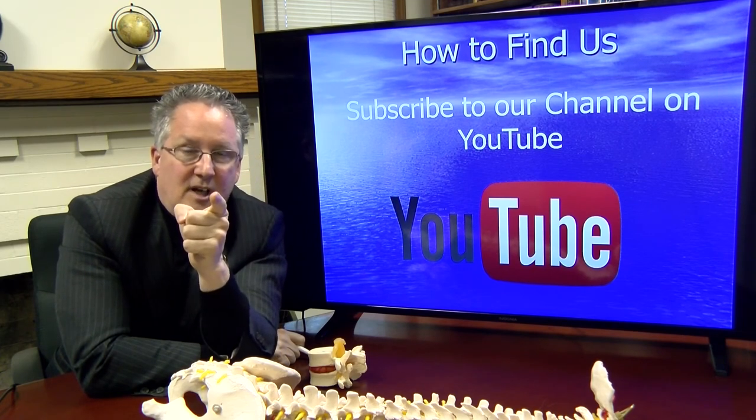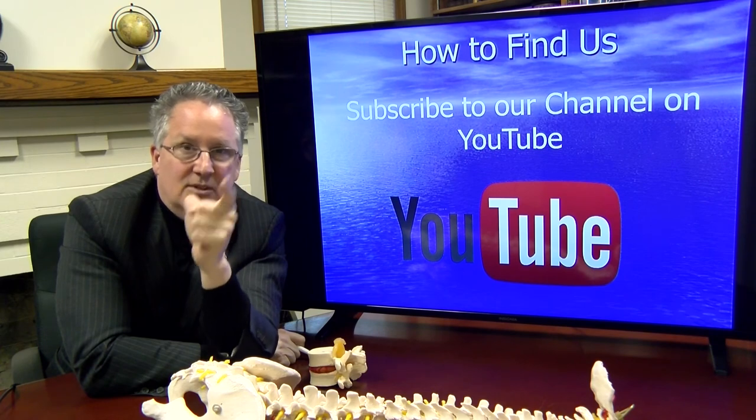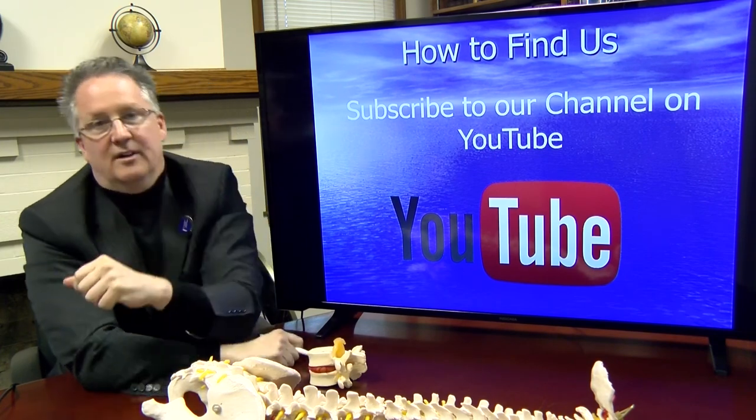We're here to help you. Hope to see you soon. And if you're getting better, I want you to get 100% better. We're here.